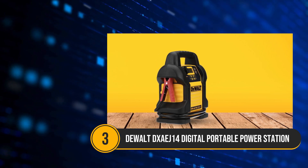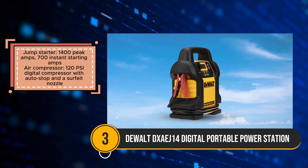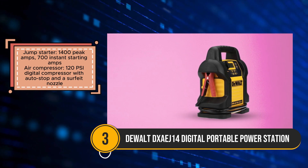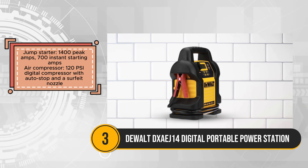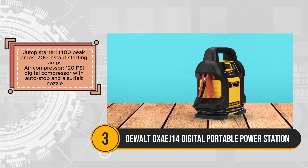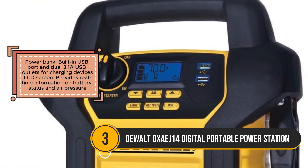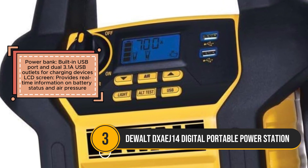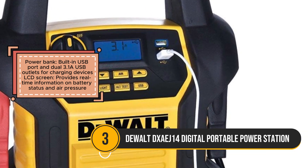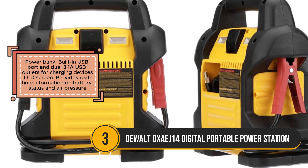The DeWalt Zay 14 offers a comprehensive solution for emergency situations on the road, combining a portable jumpstarter, air compressor, and power bank functionality. With its impressive peak amperage of 1400 and 700 instant starting amps, it's capable of jumpstarting most vehicles, including cars, trucks, SUVs, and motorcycles. Its 120 PSI digital compressor with auto stop and a surfeit nozzle ensures efficient tire inflation, while the built-in USB port and dual 3.1A USB outlets provide convenient charging for electronic devices. The LCD screen provides real-time information on battery status and air pressure, enhancing user convenience and safety.